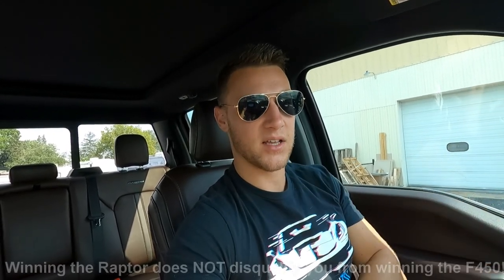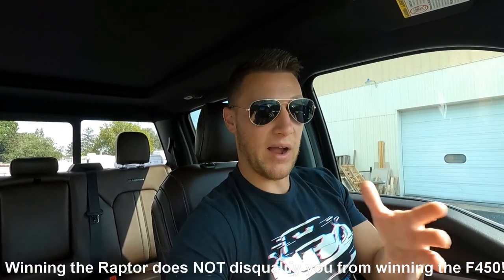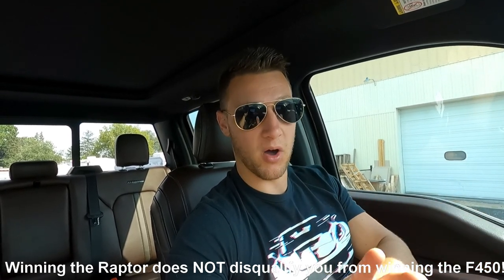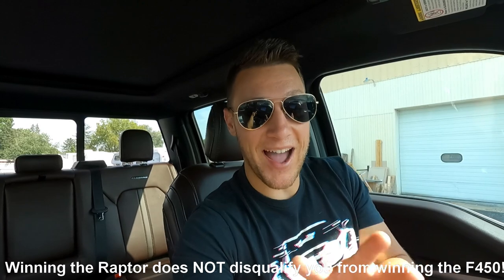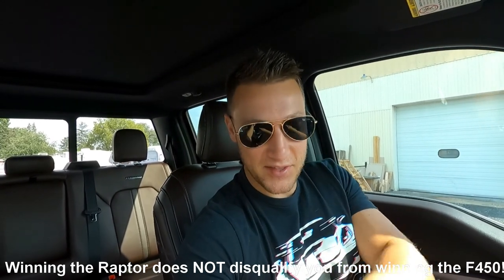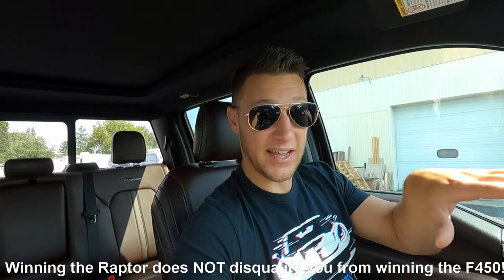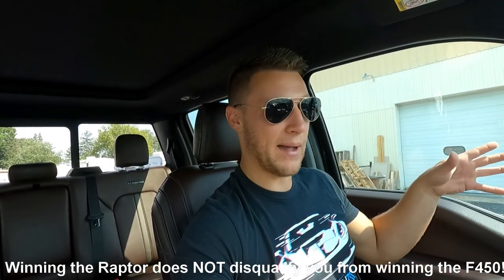We're at the shop and we're going to pick up the gen one Raptor because there are only two days left to win that truck. When you enter for this truck, you automatically get entered for the other one, so you don't have to select anything separately. If you don't win the raptor, you're automatically entered for this truck. This F450 giveaway goes on for the next 35 days, but if you get entered within the next two days you get entered for both the raptor and this truck.